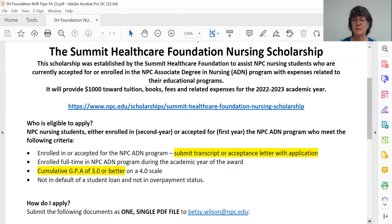Overpayment status basically means that you owe the financial aid office money because you received a financial aid award and didn't complete your semester. So if that applies to you, give me a call and let's talk about it, but probably you're not going to be eligible this time around.